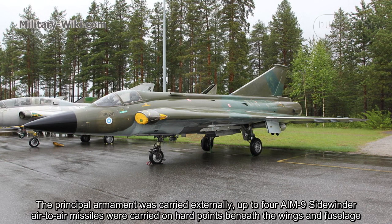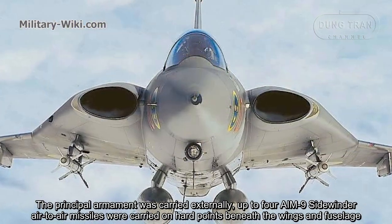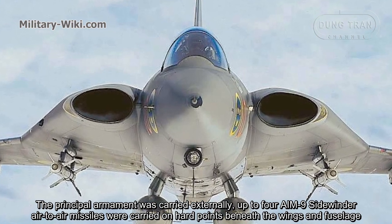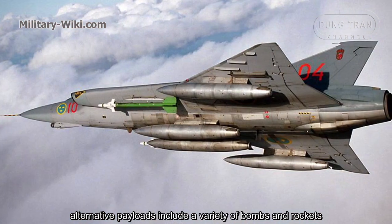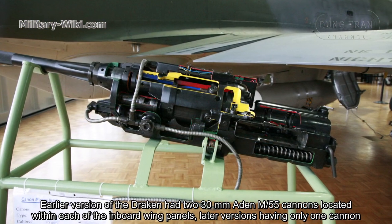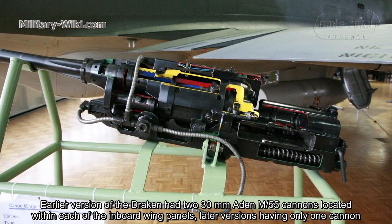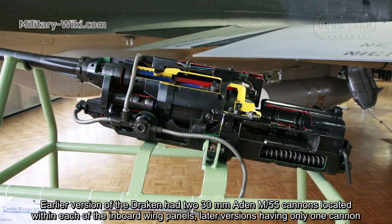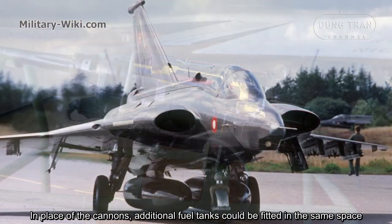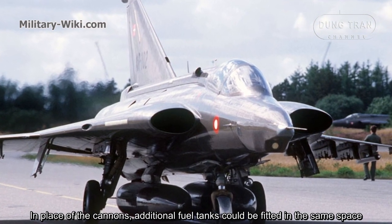The principal armament was carried externally. Up to four AIM-9 Sidewinder air-to-air missiles were carried on hardpoints beneath the wings and fuselage. Alternative payloads included a variety of bombs and rockets. An early version of the Draken had two 30mm ADEN M55 cannons located within each of the inboard wing panels, with later versions having only one cannon. In place of the cannons, additional fuel tanks could be fitted in the same space.